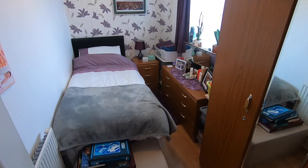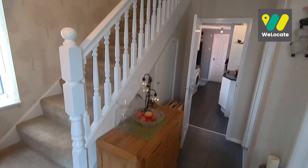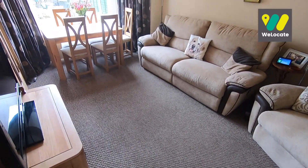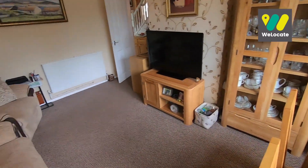Then you've got the dining room which is positioned to the front of the property. This room is currently used as a third bedroom, but if you can look beyond the current setup you can see that it is a decent sized dining room.